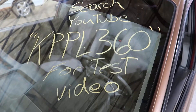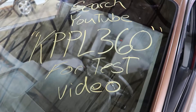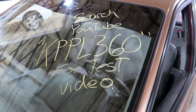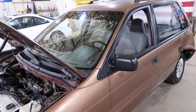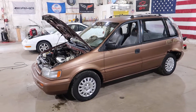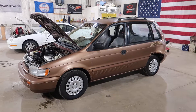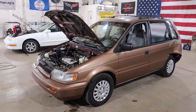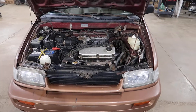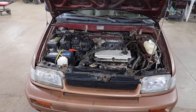Welcome to Jane J's test video for KPPL360. This is a 1993 Plymouth Colt, a little car a lot of people don't realize they even made. This was sold as the Plymouth Colt, the Dodge Colt, the Eagle Summit, and the Mitsubishi — I don't know what they call the Mitsubishi version.